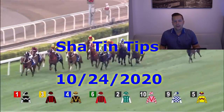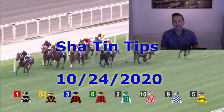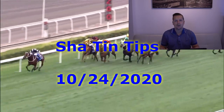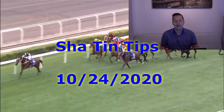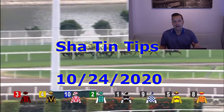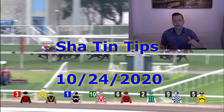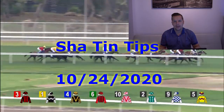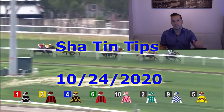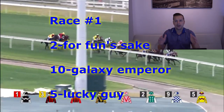Hi everyone. Welcome to a new video from RunHorse.com Sports. We're going to present the racing and analysis for Sha Tin Racecourse for Saturday, October the 24th. We have 10 great races coming at you from Sha Tin, Hong Kong. Before I get started, I want to encourage everyone to please subscribe below if you haven't already done so, so you do not miss any upcoming handicapping analysis and tips from our channel for all Hong Kong horse racing — that includes Happy Valley and Sha Tin Racecourse. Let's get right into the action.